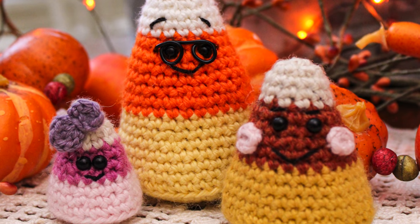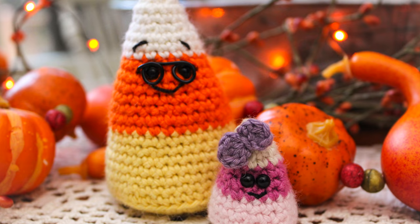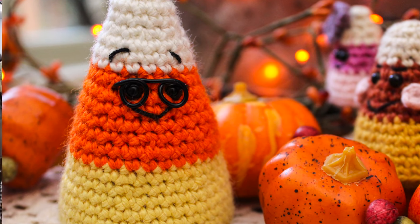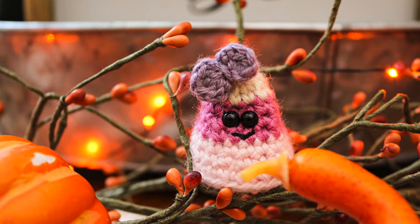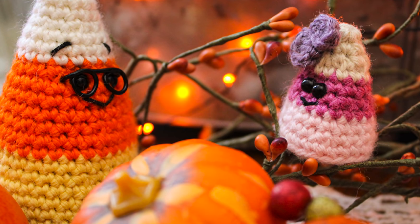The next autumn inspired amigurumi pattern is the Candy Corn Family by yours truly. This pattern is perfect for those of you who are beginners and brand new to amigurumi - I have the free pattern on my website as well as a full video tutorial here on YouTube. The dad is Christopher Corn, who loves golfing and DIY projects. There's also Candace Corn - everybody calls her Candy - who loves to bake, and little Caroline Corn, the baby of the family. These work up super quick and they're great stash busters.